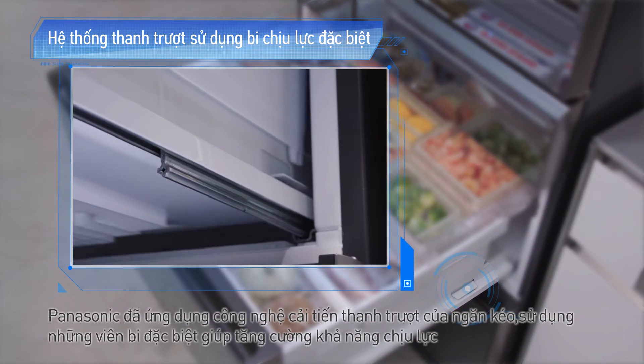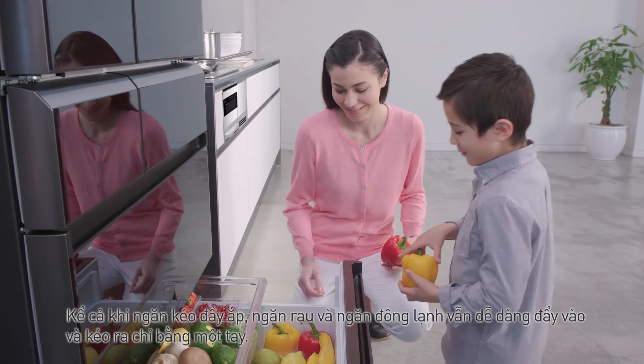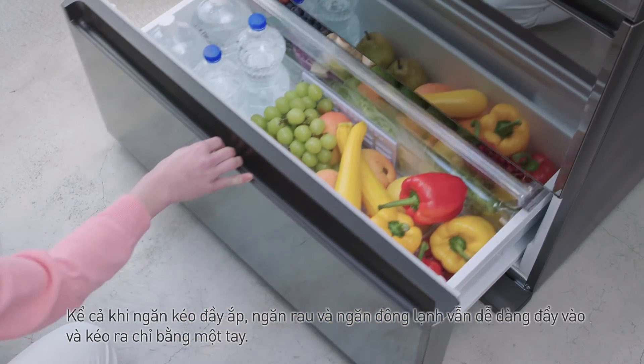Panasonic đã ứng dụng công nghệ cải tiến thanh trượt của ngăn kéo, sử dụng những viên bi đặc biệt giúp tăng cường khả năng chịu lực. Kể cả khi ngăn kéo đầy ắp, ngăn rau và ngăn đông lạnh vẫn dễ dàng đẩy vào và kéo ra chỉ bằng một tay.